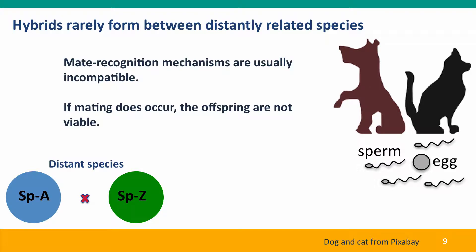What about more distantly related species? Hybrids rarely form because mate recognition systems are usually completely incompatible. All the behavioral features that serve as cues — letting an organism know who it should consider mating with — generally don't work across species. The dog and the cat, for example, are not at all interested in each other as possible mates. Also, the biochemical mechanisms that allow gametes to fuse tend to be very species-specific, so that even if sperm and egg were in the same place, the sperm would likely not recognize the egg as something that could be fertilized, or vice versa. Furthermore, if mating does occur, there are almost always developmental incompatibilities such that the embryo is aborted.